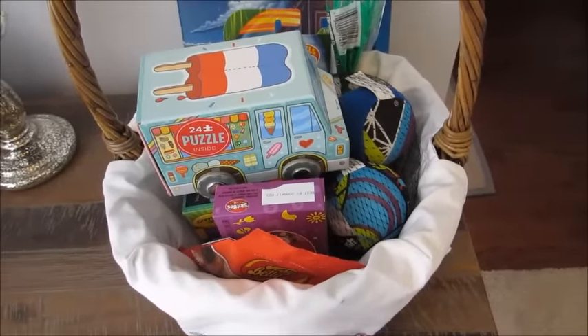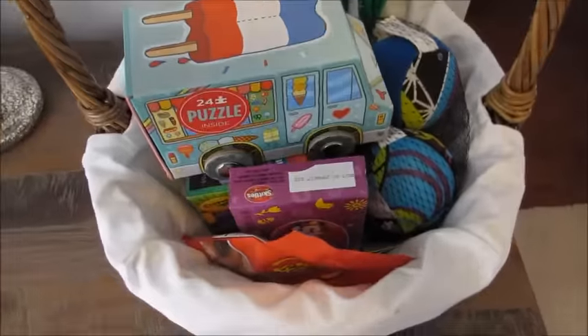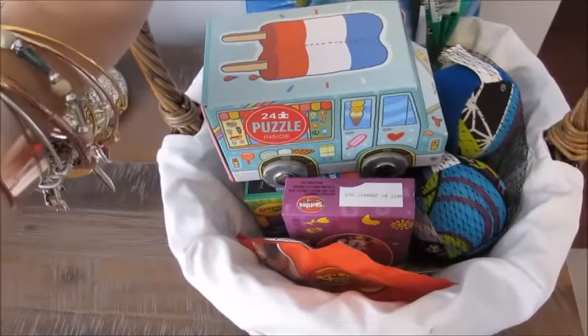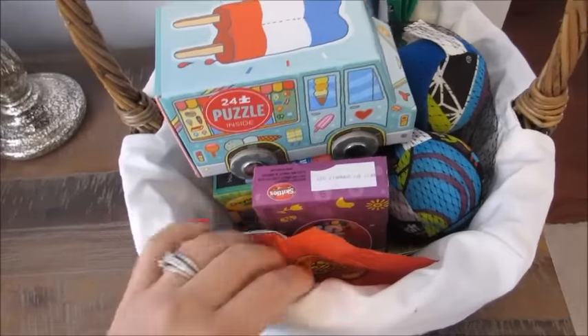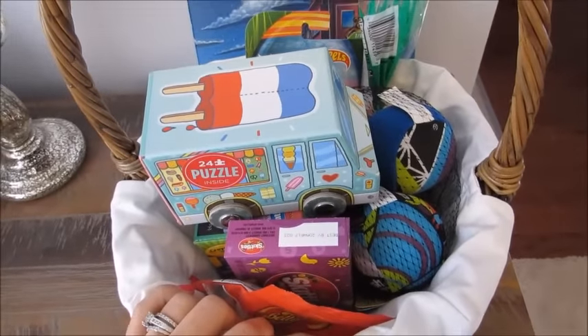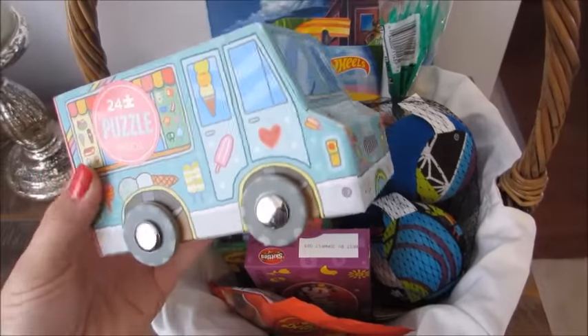I have his Easter basket ready to go, so I thought I would do a video before I hide it from him so he doesn't see it. I'll show you guys what I have in here and I'll also try to remember to tell you where I got everything and how much it was, because I know a lot of you are looking for different ideas for your kids as well.